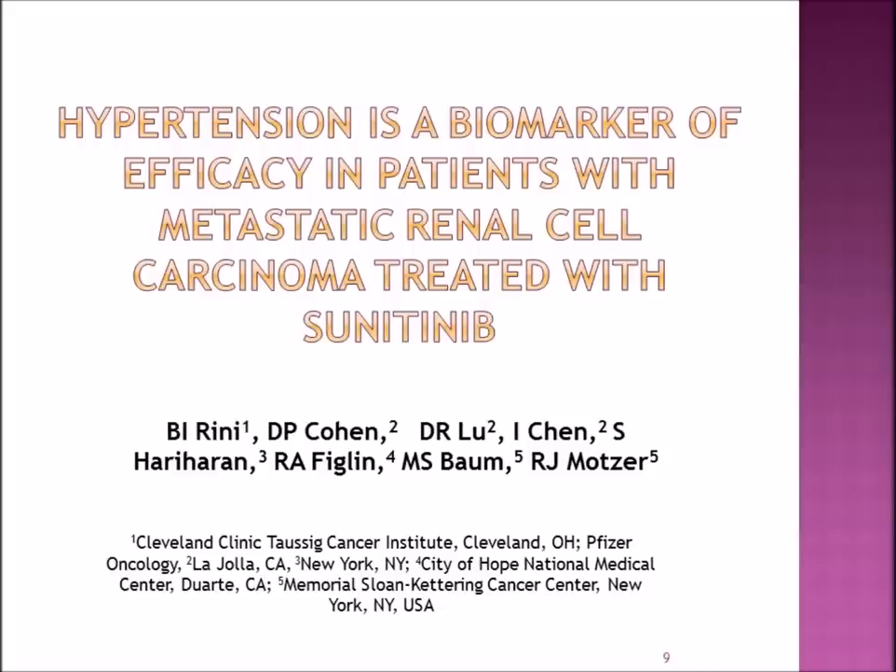We call hypertension a biomarker of efficacy in patients with metastatic kidney cancer treated with sunitinib. What this means is that for those patients who actually do develop hypertension, it means there's a positive anti-cancer effect occurring in the tumor. So when you develop hypertension, it means that the anti-cancer medication is working.